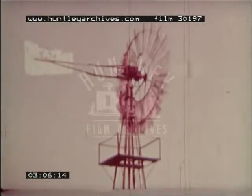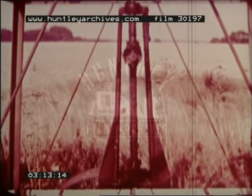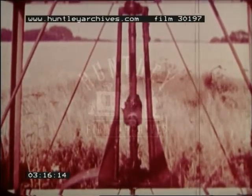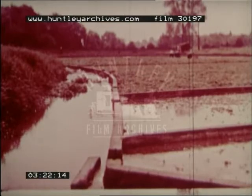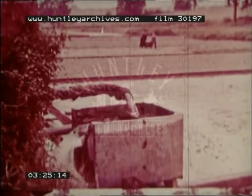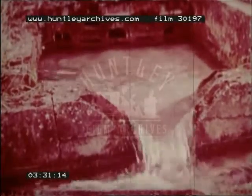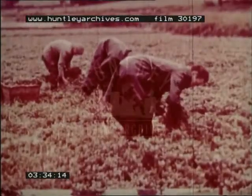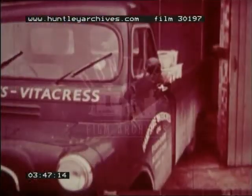In dry weather, some of it is used to irrigate the crops. In the Itchin Valley, this fresh spring water from the chalk is used to flood riverside beds in which watercress is grown. Watercress is an important local crop — one and a half million bunches are produced here every year for sale in London and the Midlands.